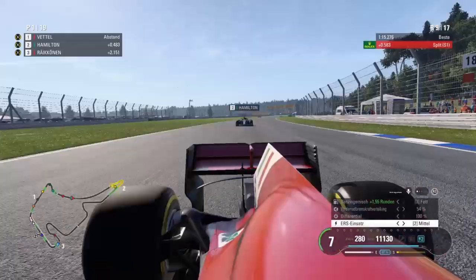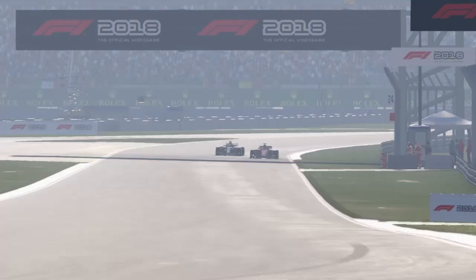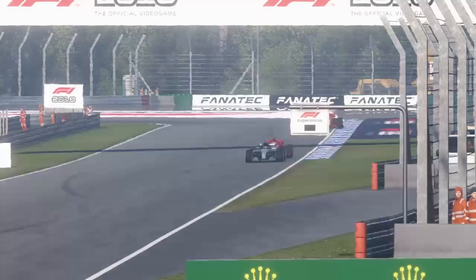We are two laps later now — lap nine. Hamilton again has DRS, is in the slipstream of Sebastian Vettel, and he goes to the inside this time. Vettel covers the outside, tries it, but Lewis Hamilton makes it work. He is ahead of Sebastian Vettel now after lap nine.